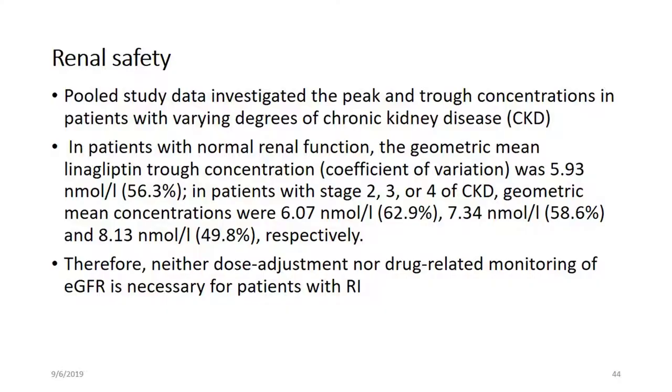What about renal safety? There are pooled study data investigating the peak and trough concentration of patients with varying degrees of CKD with the usage of linagliptin. In the case of linagliptin, the CKD stage does not make much difference. Neither dose adjustment nor drug-related monitoring of eGFR is necessary for patients with renal impairment. In all stages of renal function, the concentration is the same.